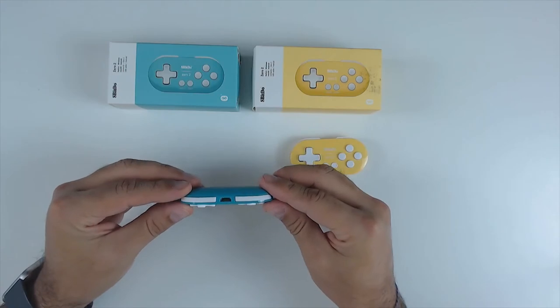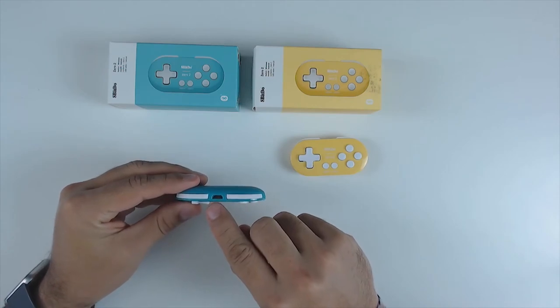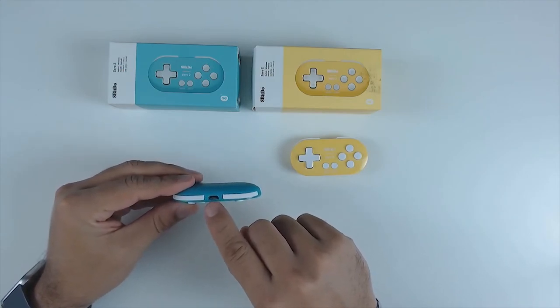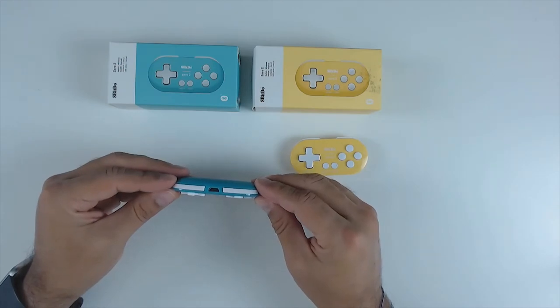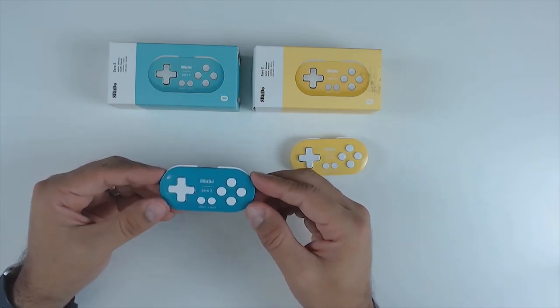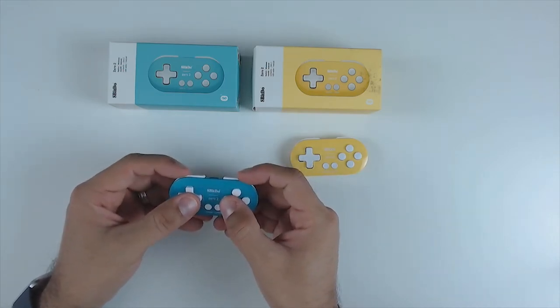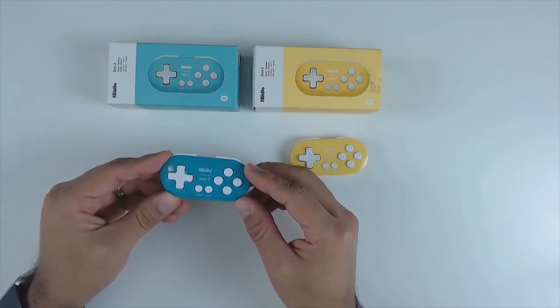This controller is fully rechargeable. They did put a micro USB charger on it, but at this size I can forgive that — a USB-C connector takes more board space. The one thing to note is that the 02 in no way replaces the SN30 for long gaming sessions. After a while, especially with larger hands, it will become uncomfortable — this isn't a controller for four or five hour sessions.